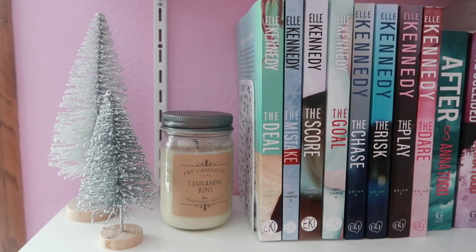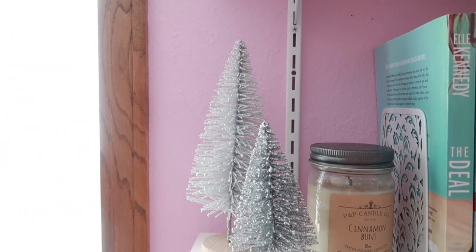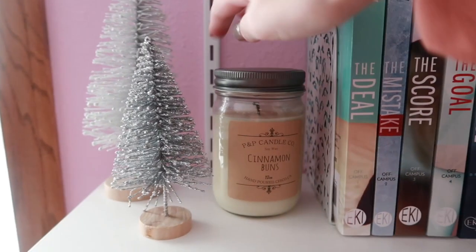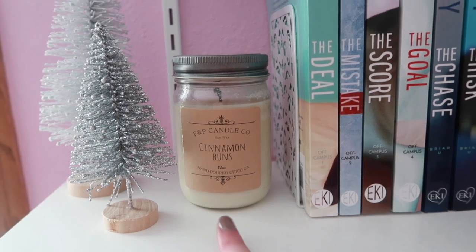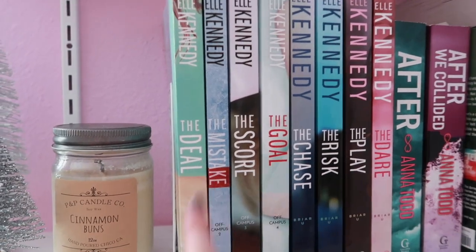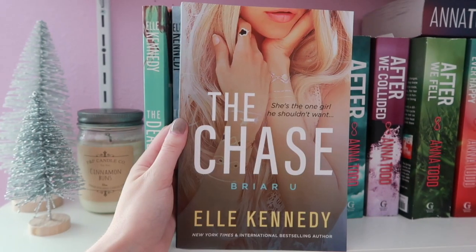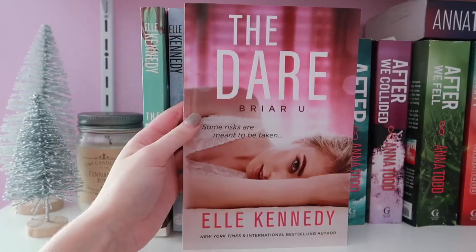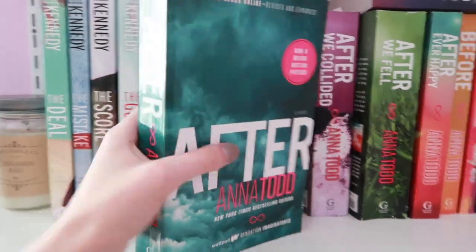Hopeless by Colleen Hoover, Losing Hope by Colleen Hoover, Ugly Love by Colleen Hoover, and The Fault in Our Stars by John Green. Then we're moving up to our second shelf. I've got two trees here, both from the dollar aisle at Target, and then a cinnamon bun candle — we actually sell these at the boutique I work at, I can link them down below, they smell so good. Up here I have all the Off Campus and Briar U books, all by Elle Kennedy: The Deal, The Mistake, The Score, The Goal, The Chase, The Risk, The Play, and The Dare. Then I have the After series: After by Anna Todd, After We Collided.